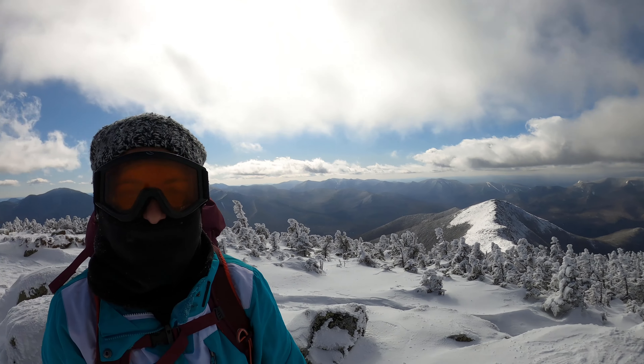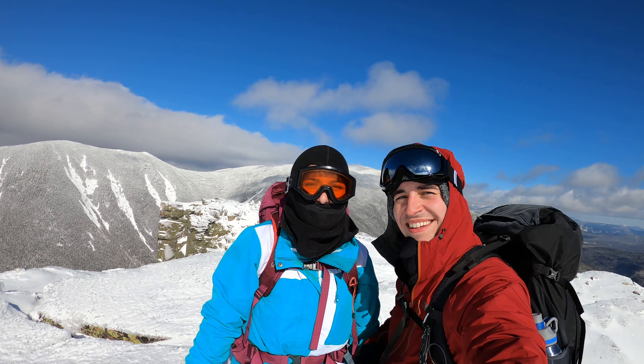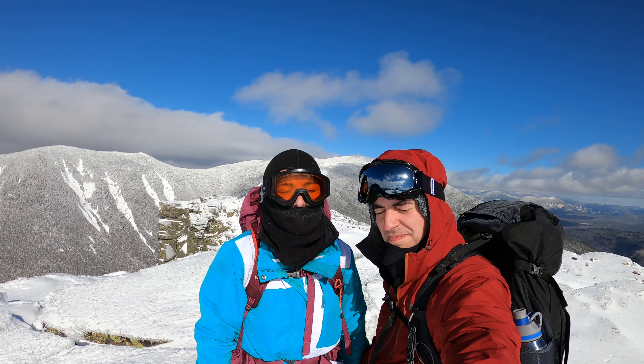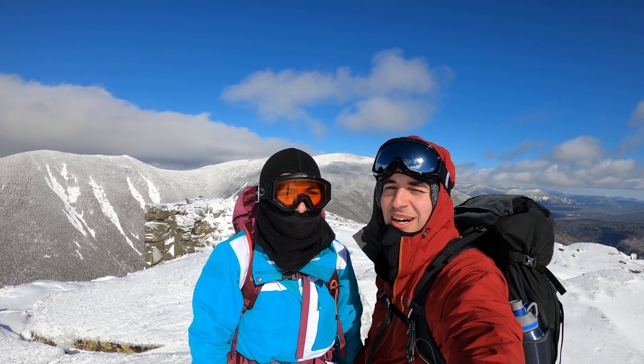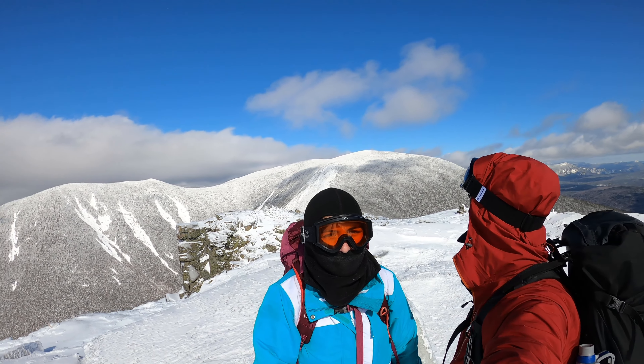These views are incredible. We made it to the summit of Bond Cliff, so now all we have to do for the rest of the day is go down — 10 miles — but the hard part is over and these views are absolutely incredible.